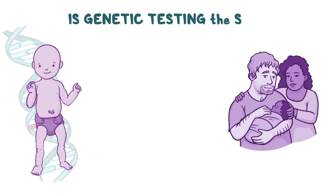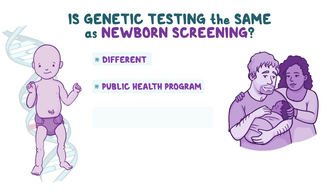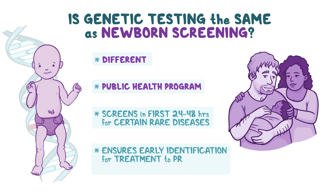Is genetic testing the same as newborn screening? Newborn screening is different from genetic testing. It is a public health program that screens newborns within the first 24 to 48 hours of life for certain rare diseases that can affect a child's long-term health or survival. Newborn screening ensures that babies are identified with these conditions early, so they can receive treatment to prevent some of the serious health problems associated with them.